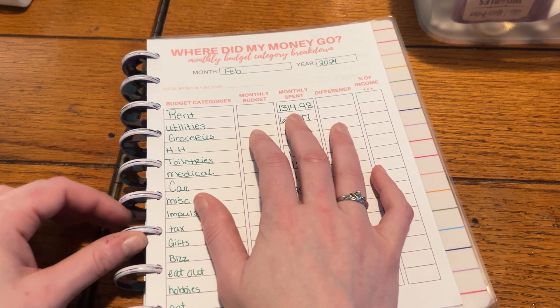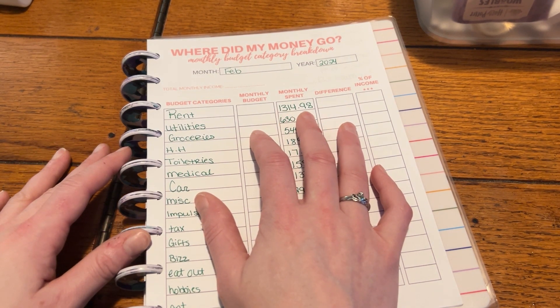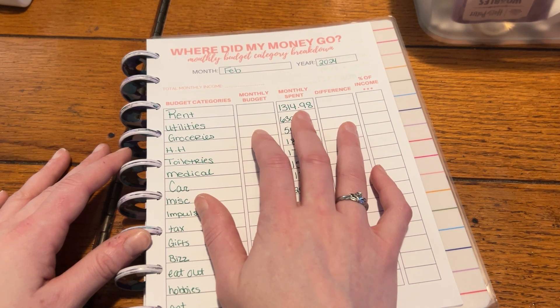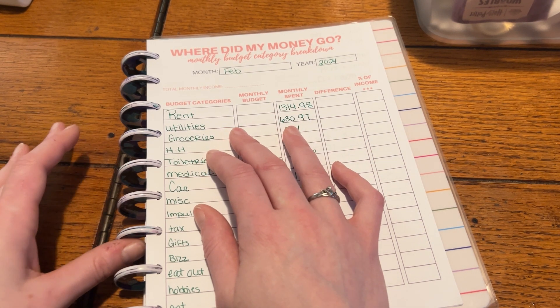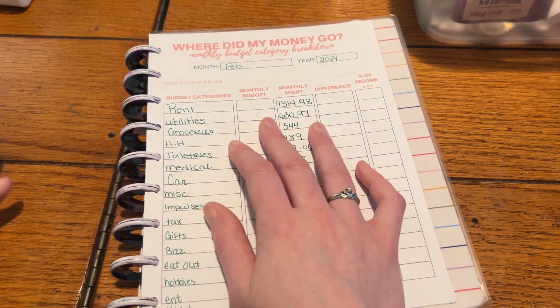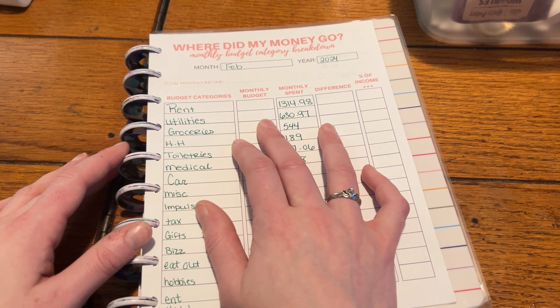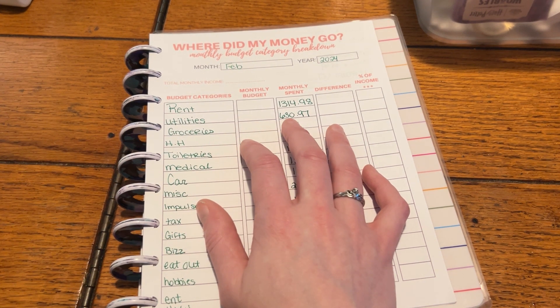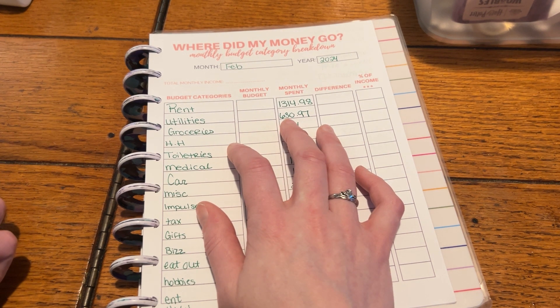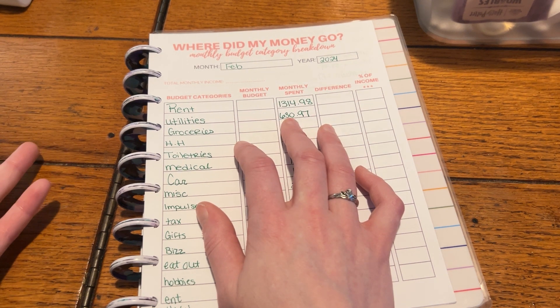Rent ended up being $1,314.98, and that was the tax fees for the rent payment and then the renter's insurance. My rent is $1,295 without the tax payment, so it was like a three dollar payment fee. Utilities was higher this month because we had our water bill come out in full, so that was $630.97. I take a little bit out every month but I don't count that towards utilities — I count that as savings — and then I put the whole water bill payment as utilities.